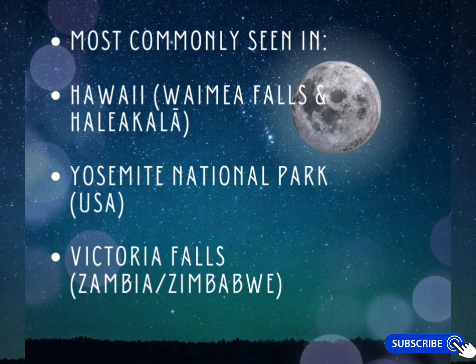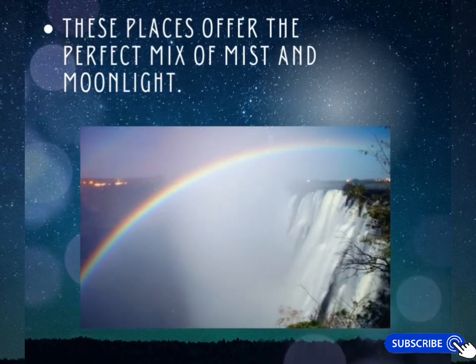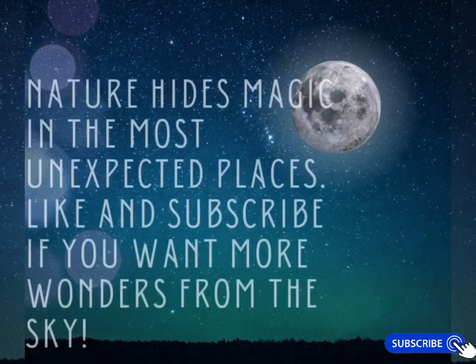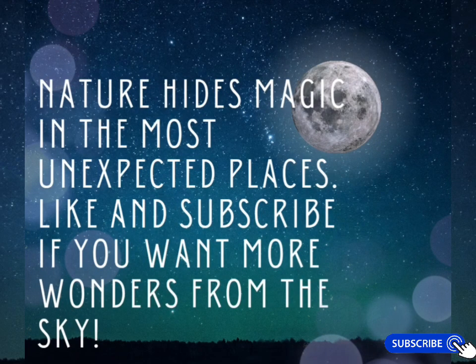Moonbows are commonly seen in Hawaii, Yosemite National Park in the USA, and Victoria Falls. These places offer the perfect mix of mist and moonlight. Nature truly hides magic in the most unexpected places.